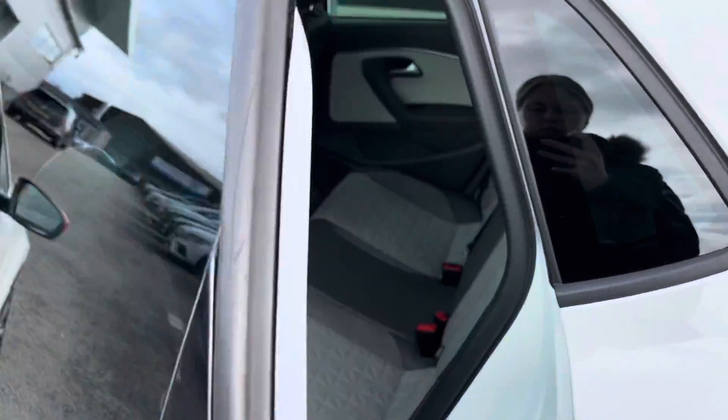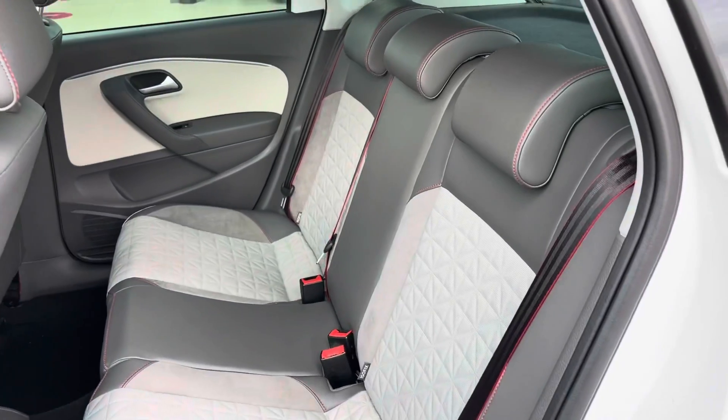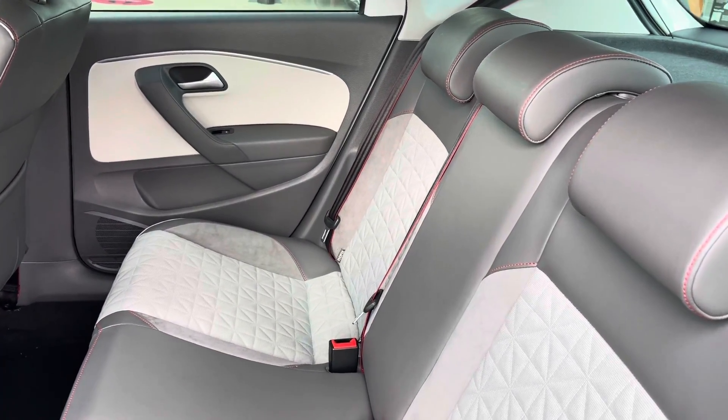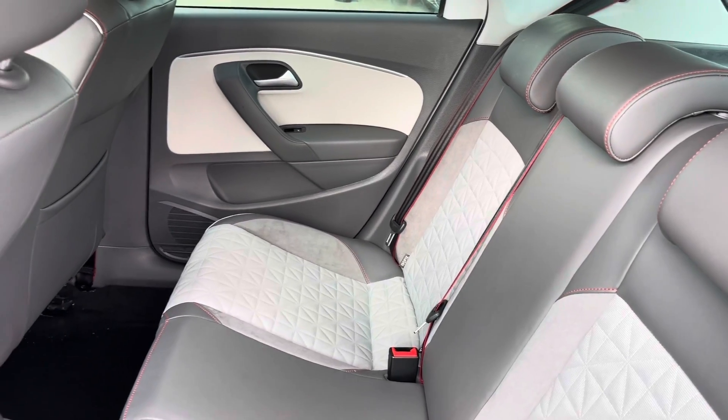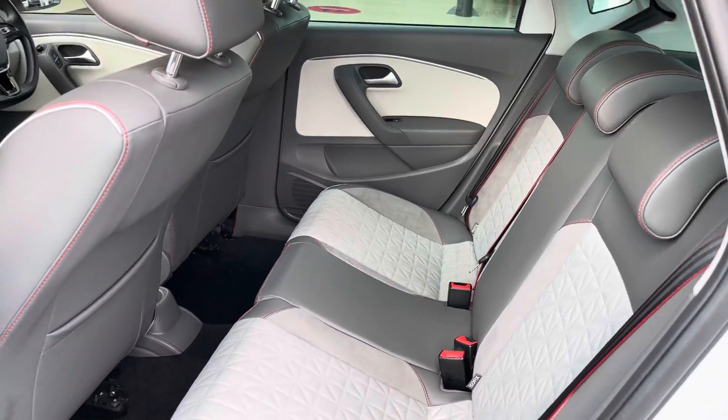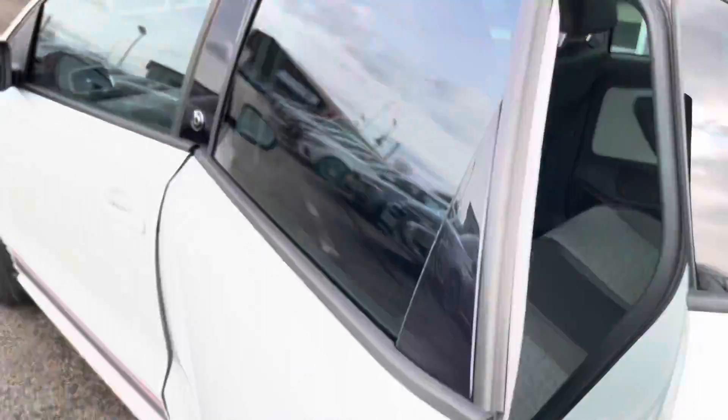As we move to the back seats, you can see the lovely grey leather interior with the grey dynamic trim. You can also see it has a contrasting red stitch. The rear seats also have ISOFIX fittings, which are great for children's car seats.